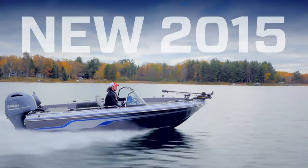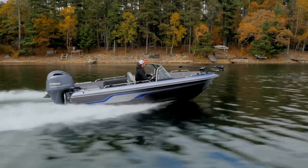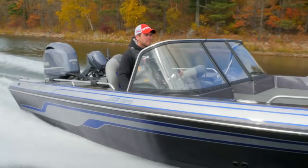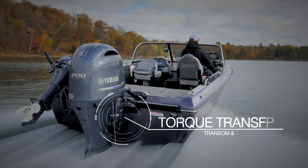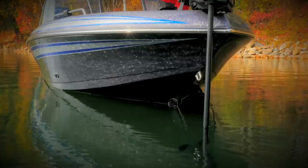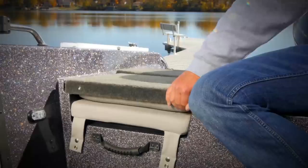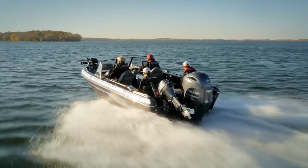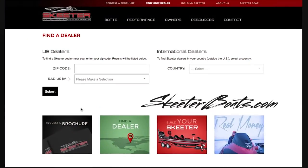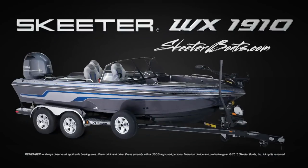New for 2015, the release of the WX 1910 from Skeeter Boats redefines the features and performance anglers can expect from a 19-foot boat, including the torque transfer system making the hull the strongest ever built, the React keel enabling unparalleled boat control in tough conditions, and integrated jump seats for the ultimate in seating flexibility. Visit your local Skeeter Boats dealer and see for yourself why no other 19-foot boat offers more advanced features, storage, and performance than the WX 1910.